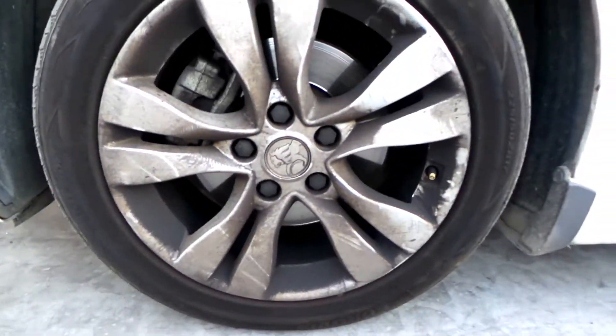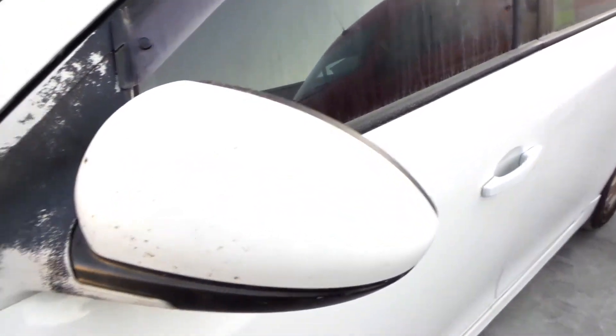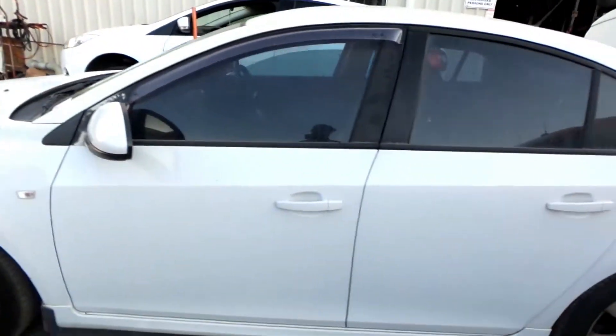Left front guard appears to have no damage. This vehicle is fitted with factory 17 inch 10 spoke alloy mags. Left front has an average tyre. Left power door colour coded mirror does have some fading on the base of it. Both left hand doors appear to have no damage. It's got a tidy left hand side skirt. Left rear factory 10 spoke alloy mag, good tyre.